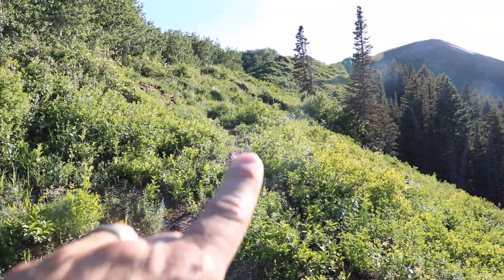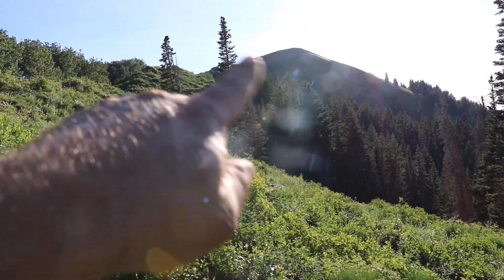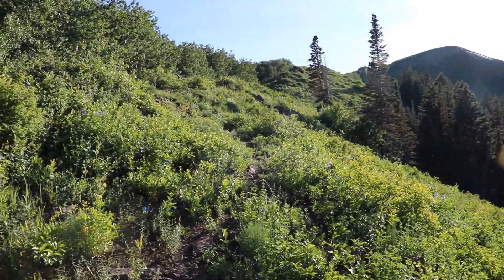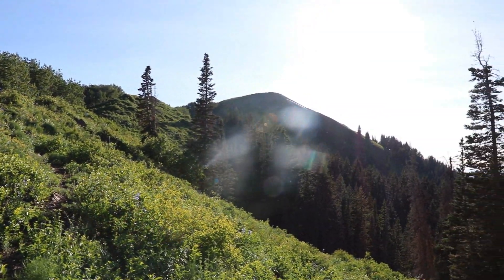We made it up top, but I think what I want to do is go on top of that ridge right there — I'm gonna get the best views. We've glassed from that before last year, so I'm gonna head back up to that spot. It'll just be a little bit more.